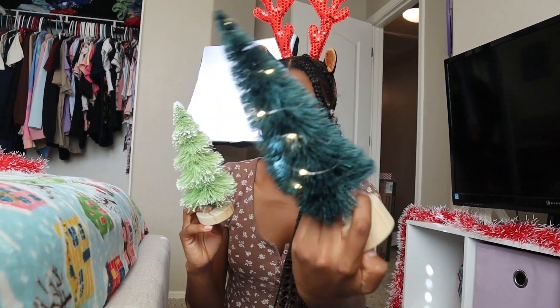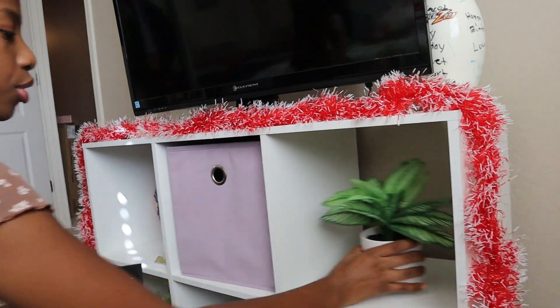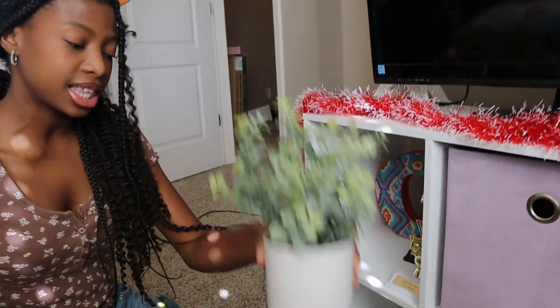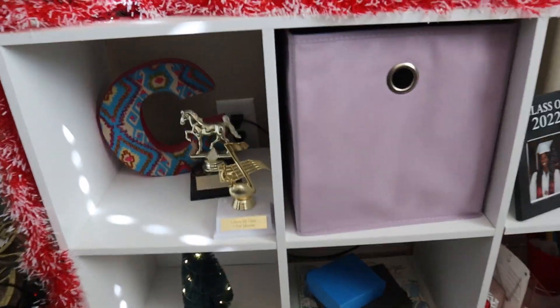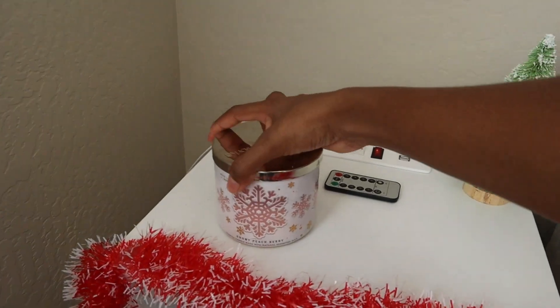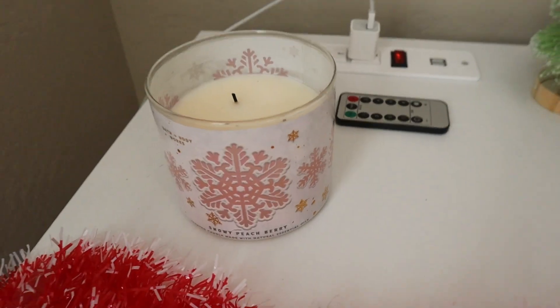It's perfect that we're here because I'm going to put my trees up. Remember that one that lights up — pre-lit, super cute. I'm going to put it in one of these cubicles. We'll take out the regular plants and put the Christmas tree in there. Change of plans — I'm actually going to put it on my nightstand because I like it there better. And look, I have my Christmas candle from Bath and Body Works — it's Snowy Peach Berry and it smells so good.